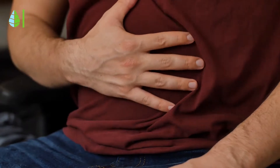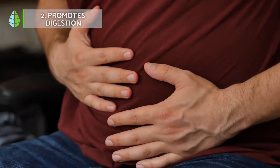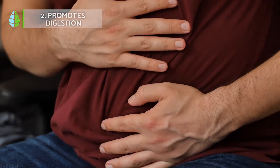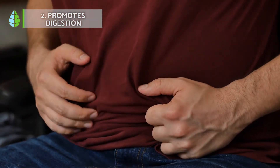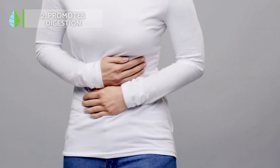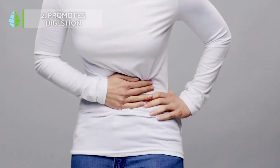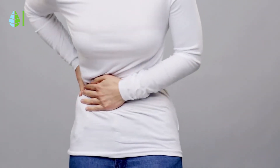Promotes digestion. This succulent plant can be a great ally for those who suffer from constipation as it acts as a mild laxative and exercises intestinal transit. It also nourishes the stomach and intestinal walls from the inside to prevent irritation or ulcers.